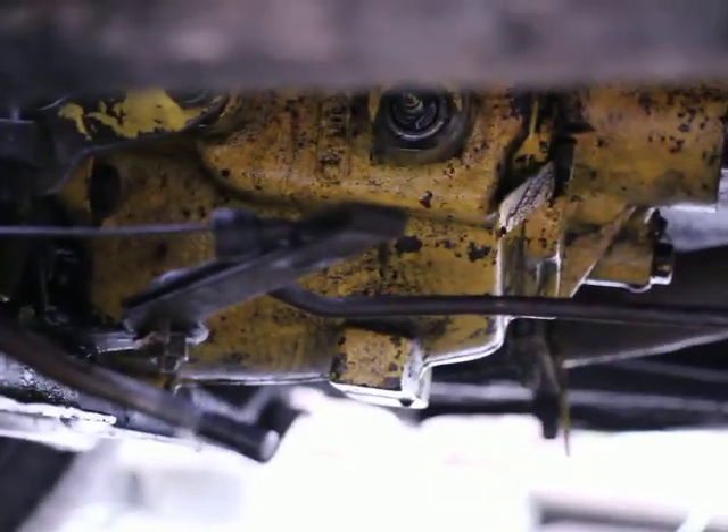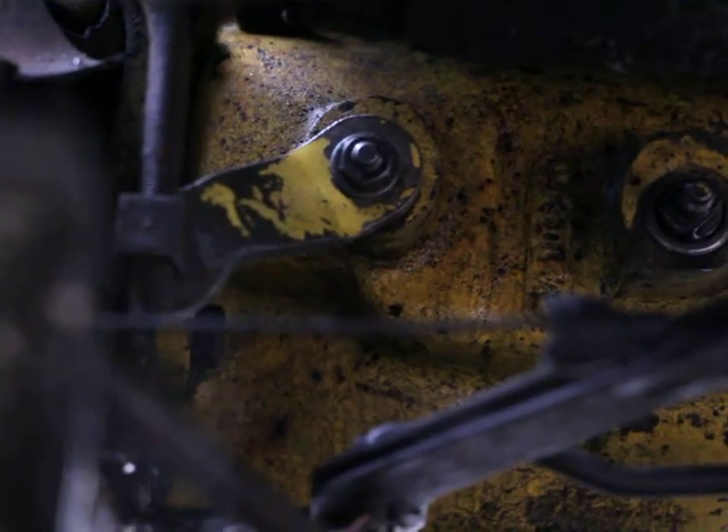Now, why pins are shit, pure and simply, is because first of all most of them are made of just steel and they rust and wear out. As I was driving, all of a sudden my gears just disappeared — I was trying to change gears, it's a three-on-the-column. The pin just rusted away, this came out, and then I wasn't able to change the gears anymore.